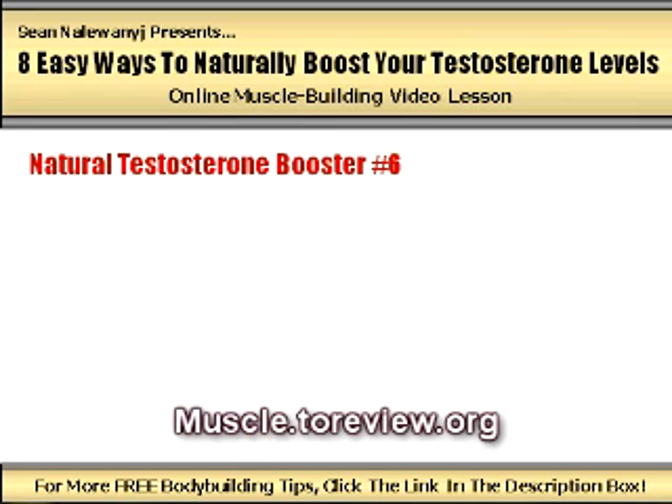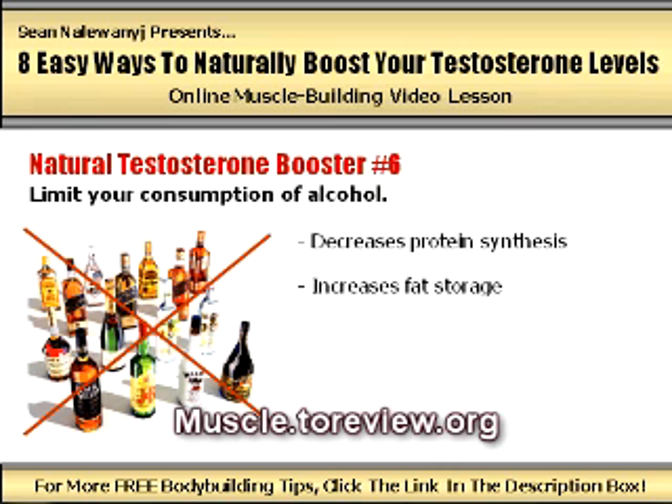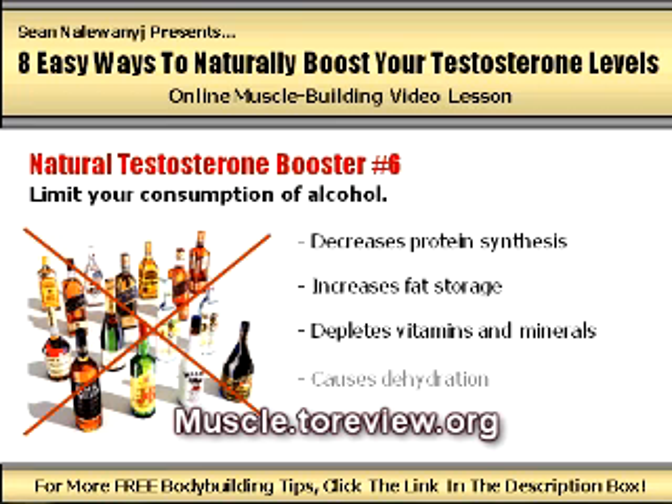Natural testosterone booster number six: limit your consumption of alcohol. Not only does excessive alcohol consumption decrease protein synthesis, increase fat storage, deplete the body of vitamins and minerals, and cause dehydration, but it also lowers your levels of testosterone as well. Some studies have shown that at a person's most intoxicated state, testosterone levels can drop by up to 25%. If you're serious about building as much muscle size and strength as you possibly can, alcohol should be consumed rarely and in small amounts.